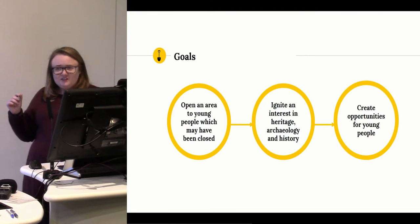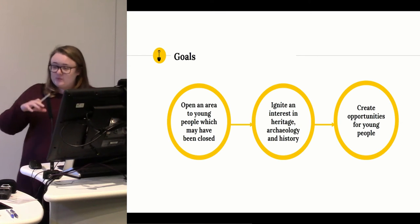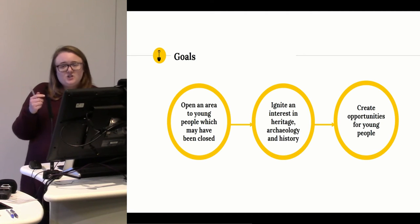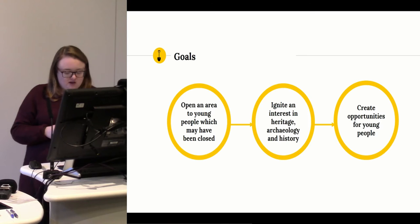The goals are very simple: to open the door to young people from ages 5 to 17, to introduce them to archaeology where they may not have felt it was an area they could go into. We wanted them to go away with an interest in heritage and to pursue further knowledge, and also to create opportunities to learn — not only for the students but for the volunteers who go in as well.